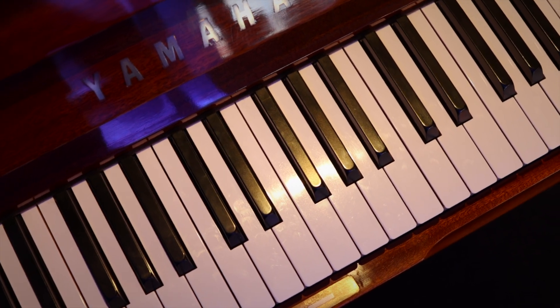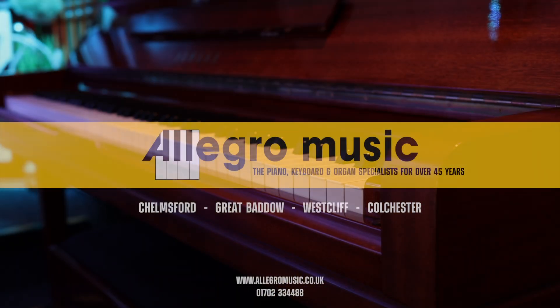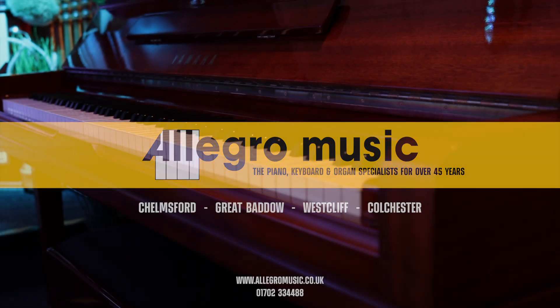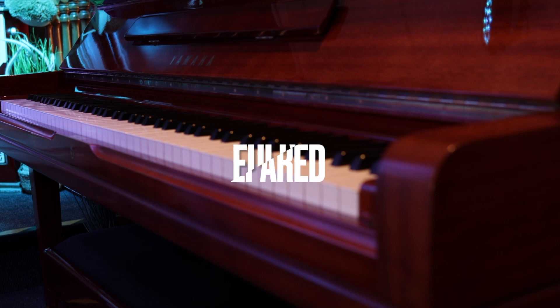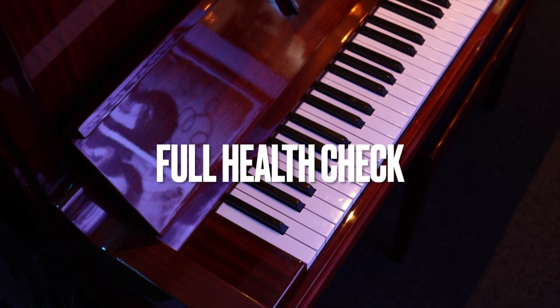It really is a lovely high-quality piano. This, along with many other new and used pianos, is available on our website www.allegromusic.co.uk. Like all our used pianos, the instrument has been fully prepared in our workshop — tuned, regulated, and given a full health check by our Yamaha-trained technician, meaning the instrument is ready to begin decades of use with a new owner.